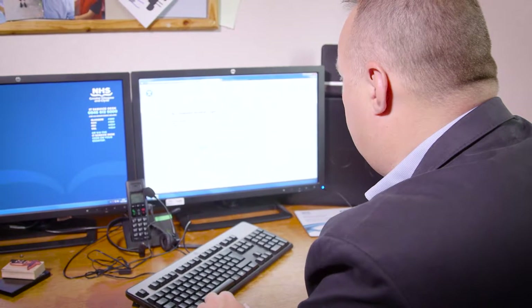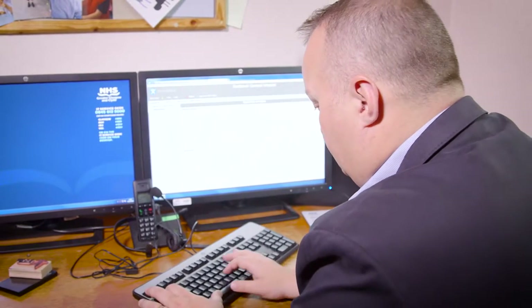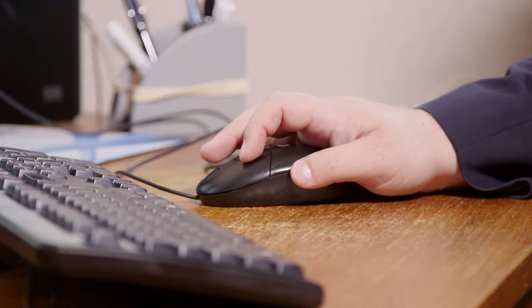Diasend is a system where no matter what the meter is, you can upload the results on your own computer at home before you come to clinic, or you can bring your meter in and upload all the information so you can see it all in one easy to use, easy to understand screen on your computer and look at averages and percentages and where the patterns are and discuss them.